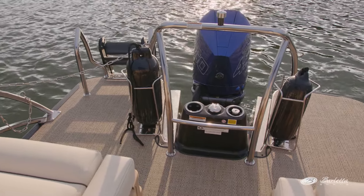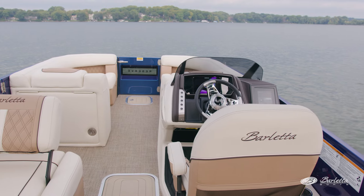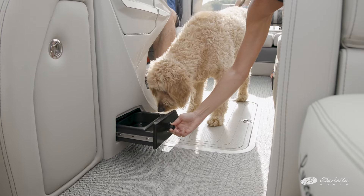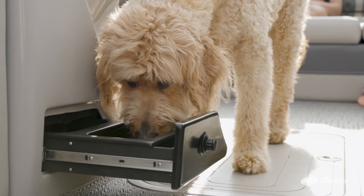Along with a versatile floor plan, you'll find all of the Barletta DNA in the Reserve. Our pet-friendly features include doggy dock view gates and built-in pet dishes, just to name a few. This boat has everything that makes Barletta great, plus an elevated look with top-end features. So there you have it — a closer look at the Reserve 26M, a game-changing floor plan for Barletta. We hope you enjoyed it and can't wait to see you out on the water.